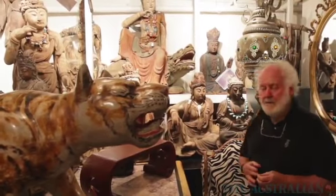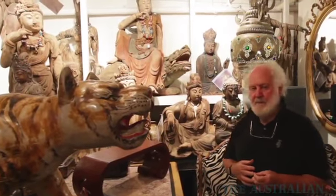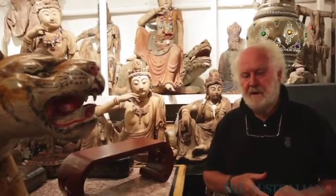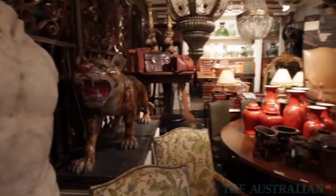They represent the compassionate side of that matriarchal figure, which today is evident in most of the temples that you find in China or in the East.